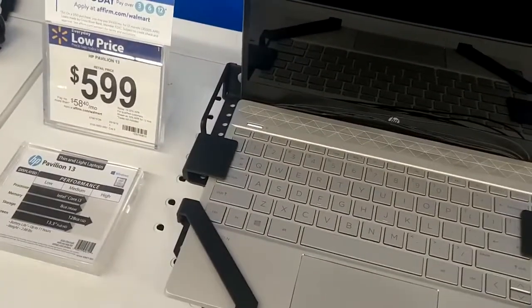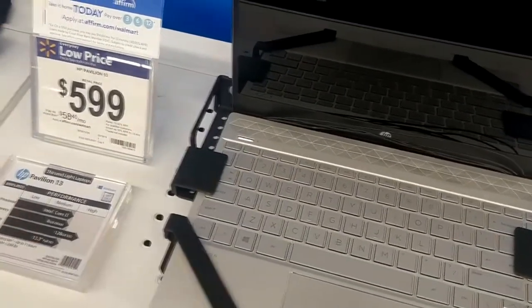We're getting into a lot better machine here: i3, 8GB RAM, 128GB SSD — $600.